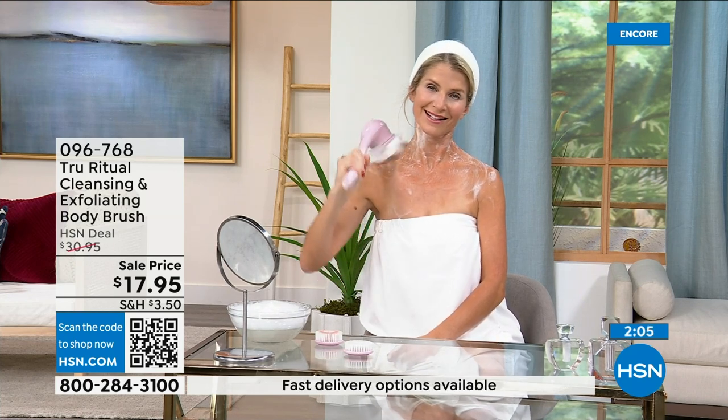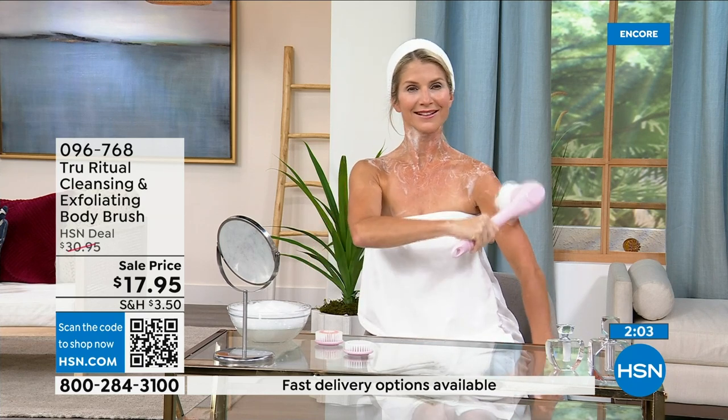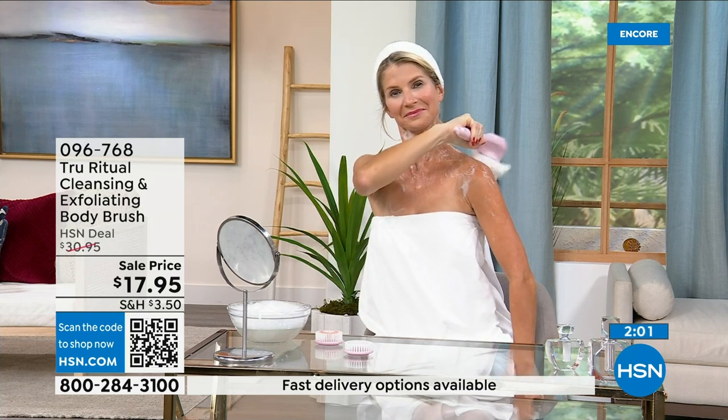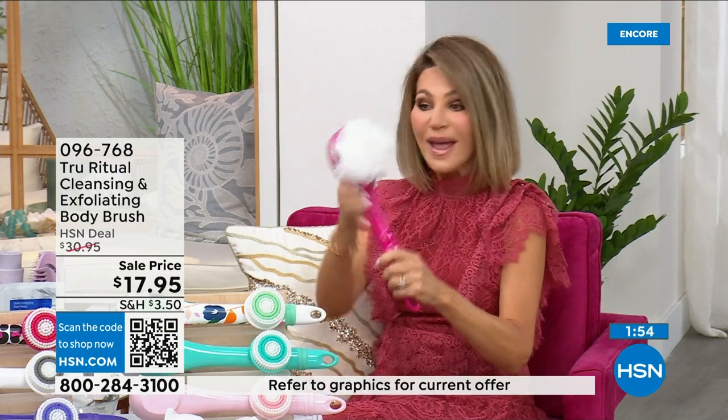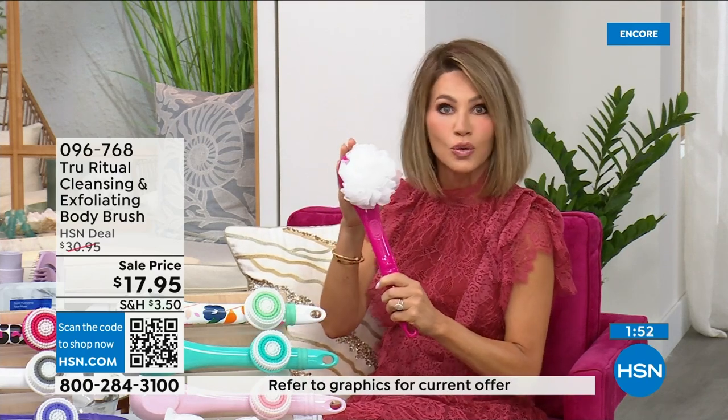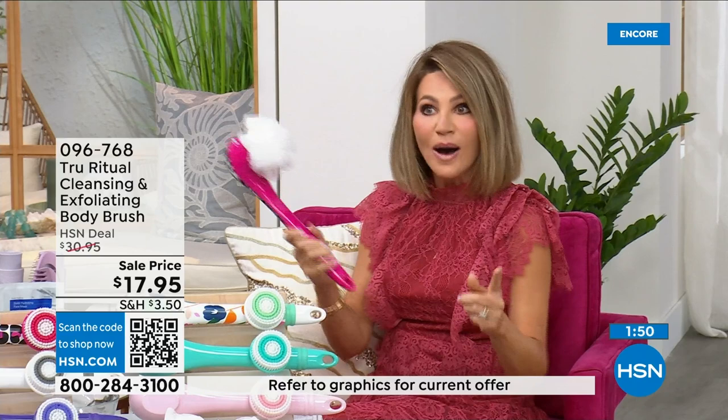Everybody showers — get them the number one showering system at the biggest and best value. Tonight at 17.95 we have never ever done this tool at 17.95.